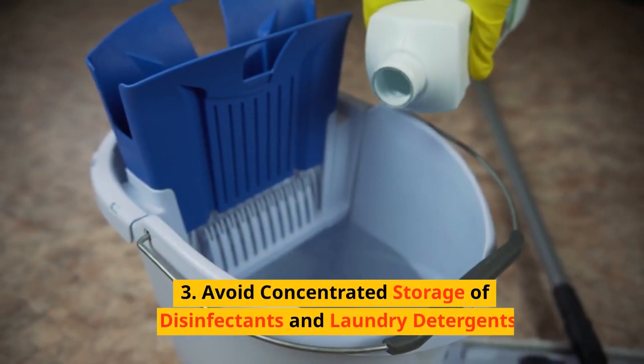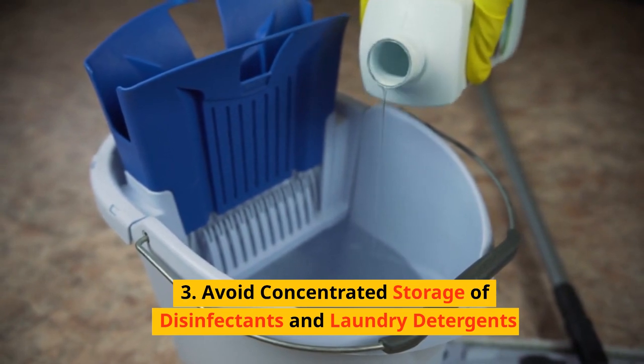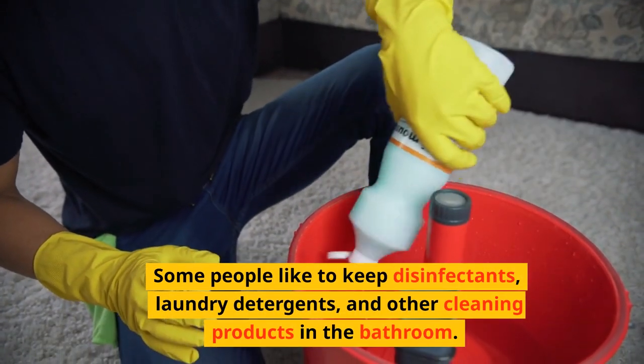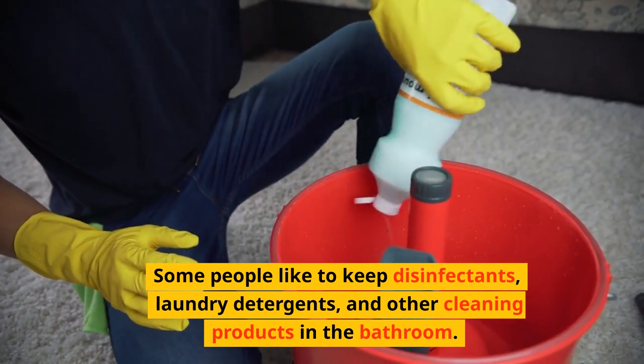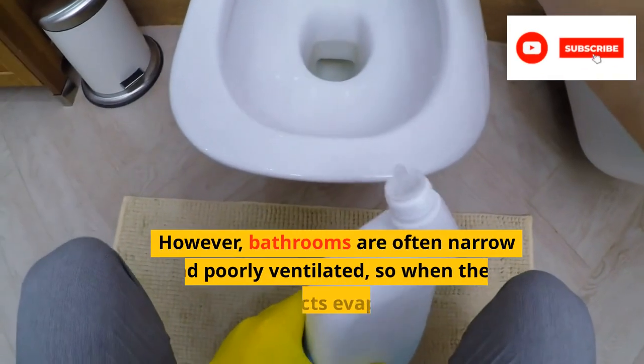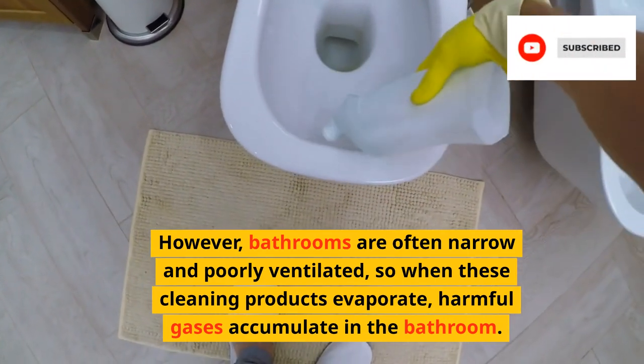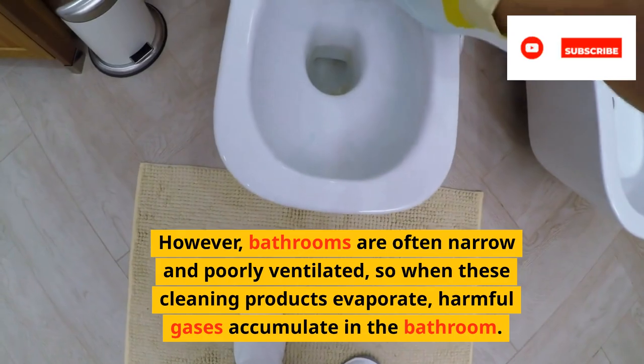3. Avoid concentrated storage of disinfectants and laundry detergents. Some people like to keep disinfectants, laundry detergents and other cleaning products in the bathroom. However, bathrooms are often narrow and poorly ventilated, so when these cleaning products evaporate, harmful gases accumulate in the bathroom.